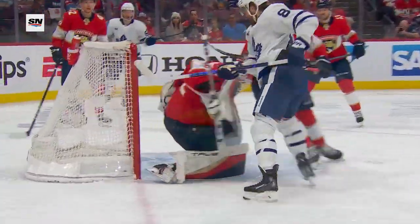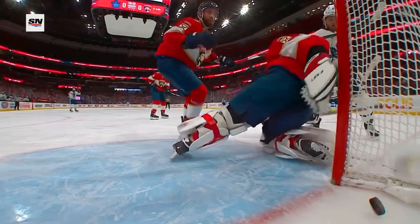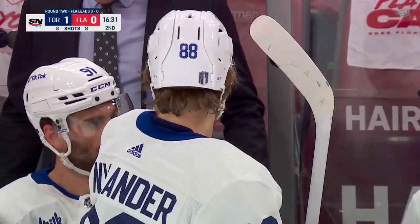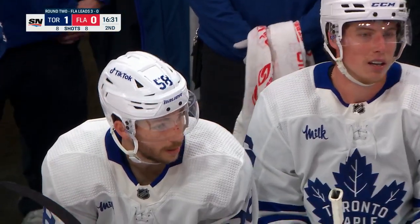This one unsuspectingly gets it off the bar, off the elbow, and in the back. You know, you never know how you're going to find your way to stay alive. There's the first break that the Leafs have had here in Florida, and it goes off the stick of Nylander, off the post, and in the back of the net. That's goal number eight for Nylander.